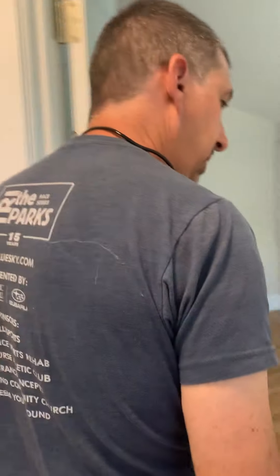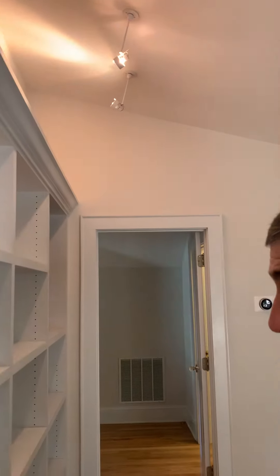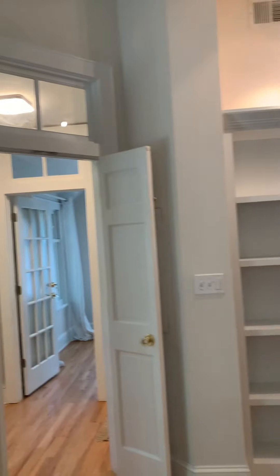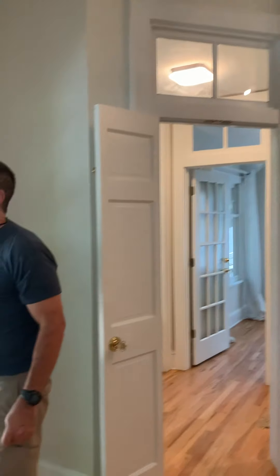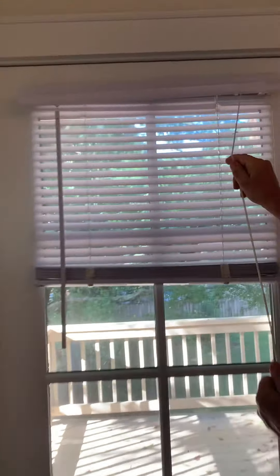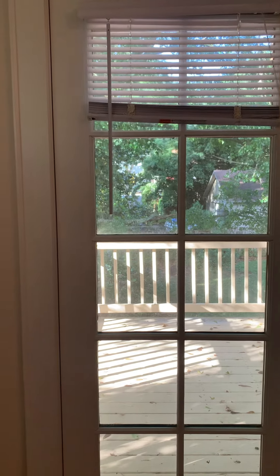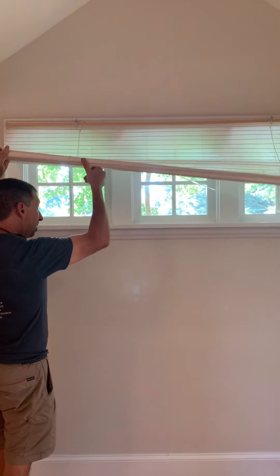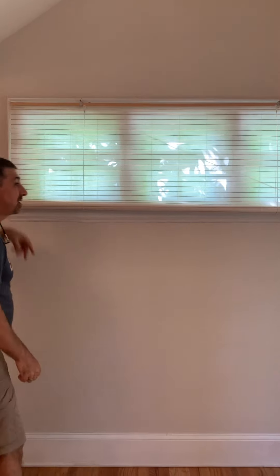Going into the master bedroom. Starting with the walls — the walls appear to be in good shape. The blinds on the doors are a little bit torn up here, these vinyl blinds. The lines appear to be good and functional. No broken glass.